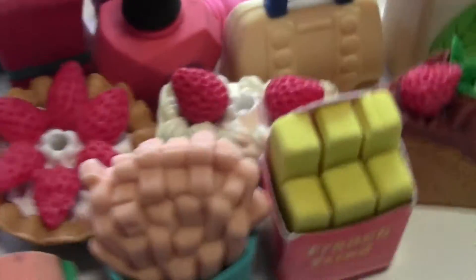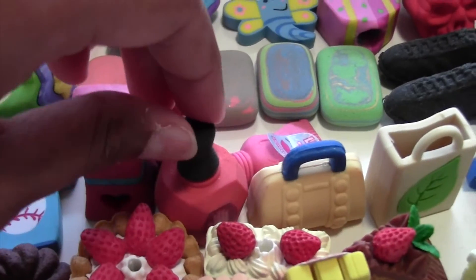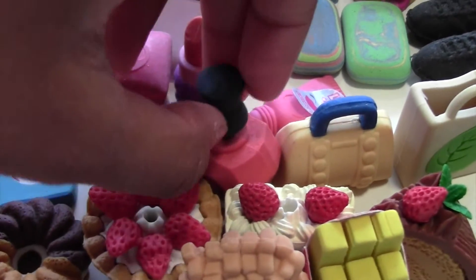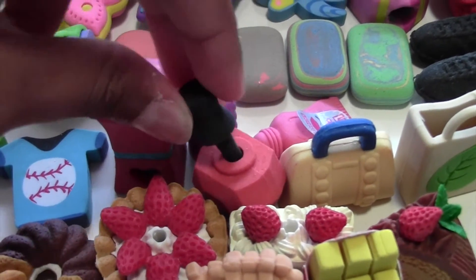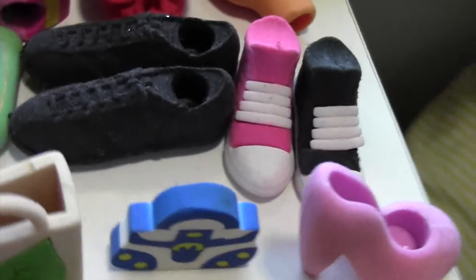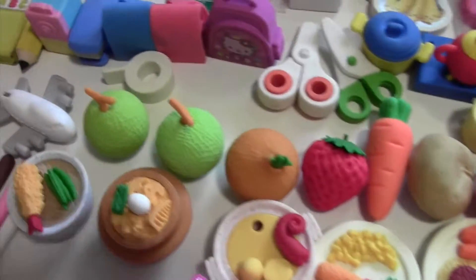Here I have some clothes, and makeups like lipstick, lip gloss, and nail polish — this one is really old but cute. And here I have some purses, bags, and a little high heel. Over here I have transportation ones like cars, ambulances, planes, and yeah. Now we're going to move on to food.